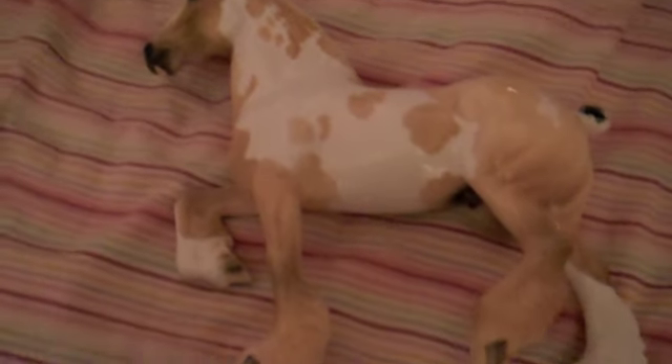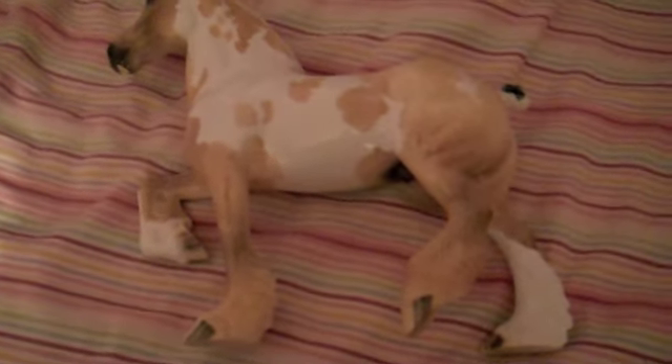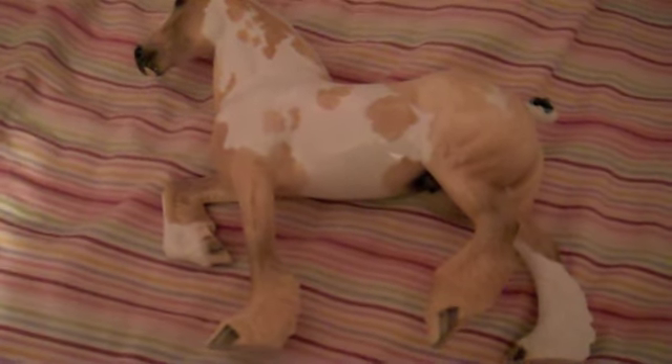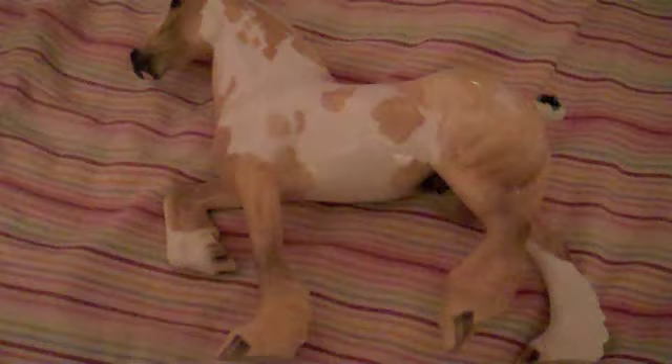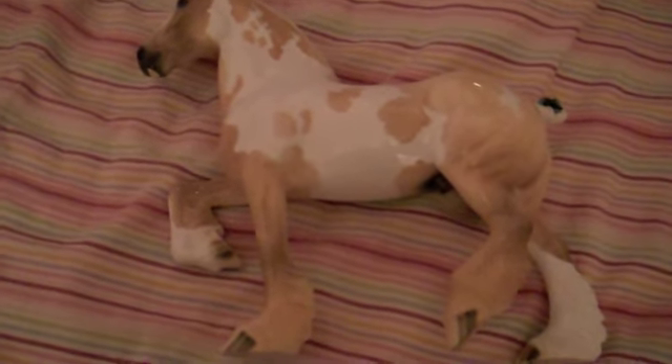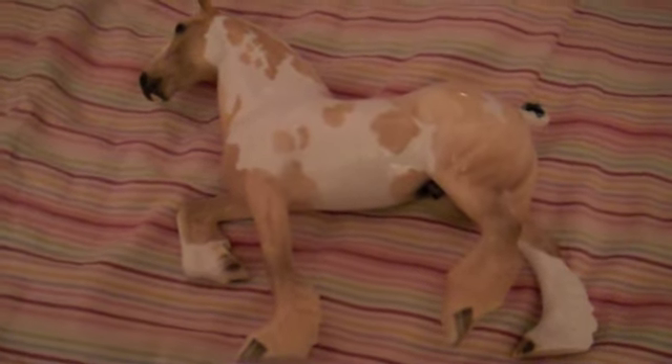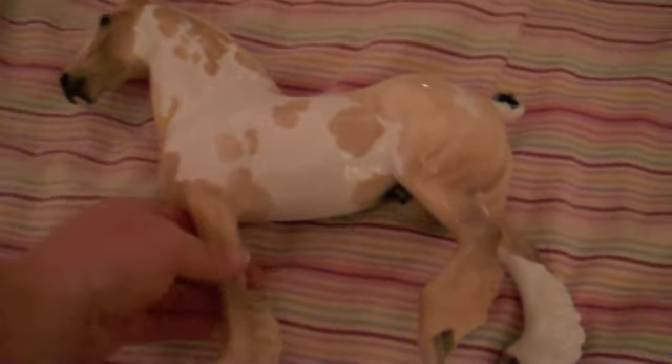He did have one flaw on him, but I fixed it. He had a pen mark across his butt, and he's a Palomino, so it was obvious. I had to scrape it off a little bit and really rub it off. But it didn't affect any of his finish or anything. And he's glossy — I got him in glossy.